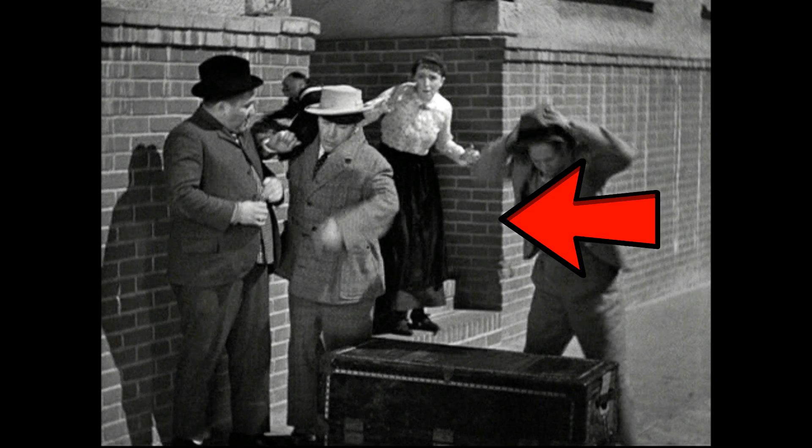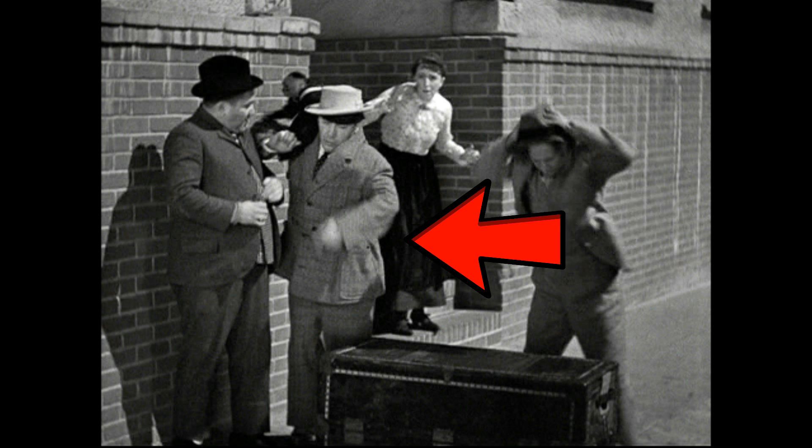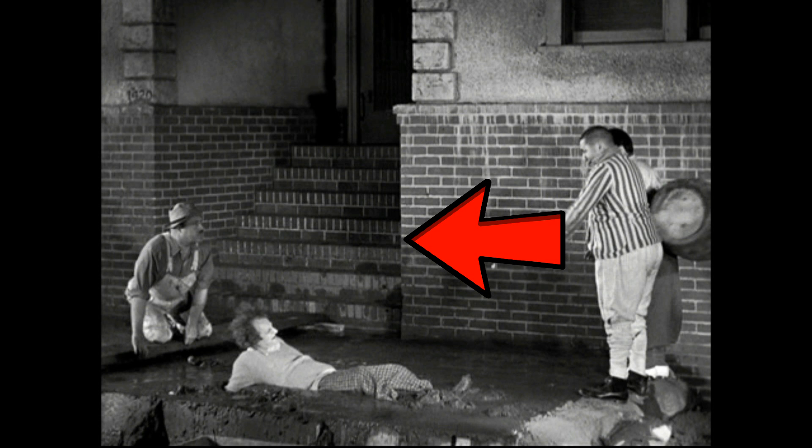Going back to the scene where the Stooges are hauling the trunk down the street, you notice on the left side a building with steps and brick — that's 1420 North Beachwood Drive, which faces toward the gates outside the dock area of Stage Seven at Columbia Pictures Studio. If you go back to the Stooges short Three Little Beers, you can see the same building where they're pouring and smoothing out the cement. It's the same building, just a different angle — pretty cool to see it in both shorts.